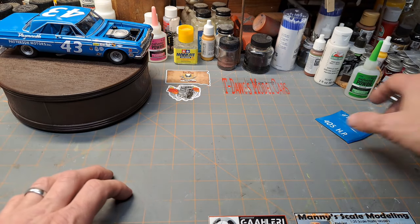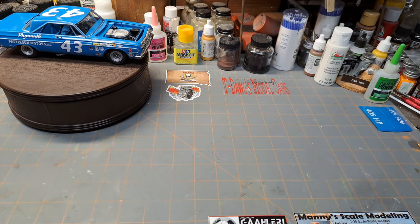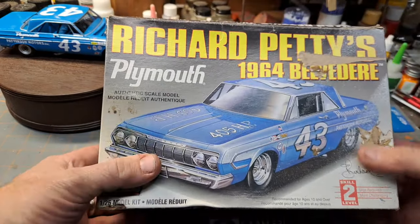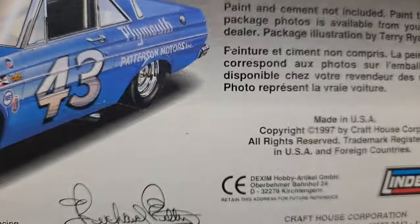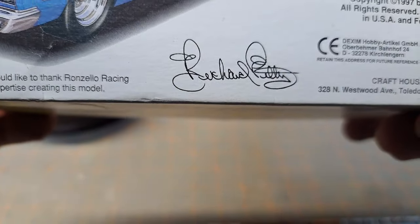I want to show you something interesting. Here's the box art from this kit - Richard Petty 64 Belvedere by Lindbergh. The date on this box is right there: 1997. And it's got that iconic Petty signature on it. So cool. I got this kit in '99.